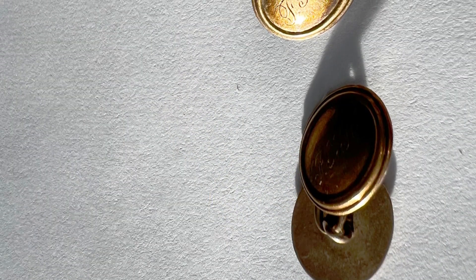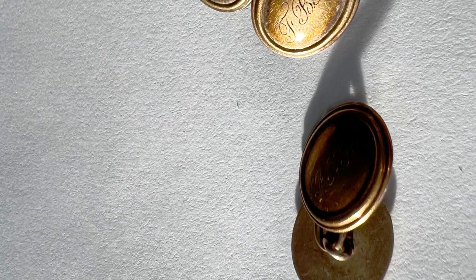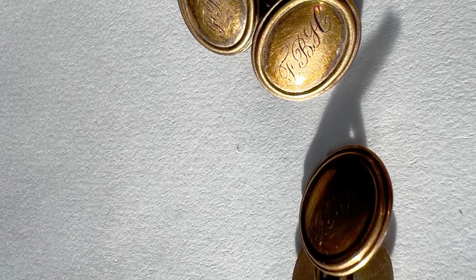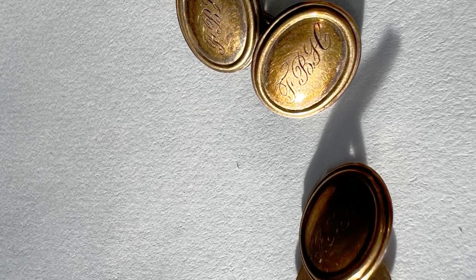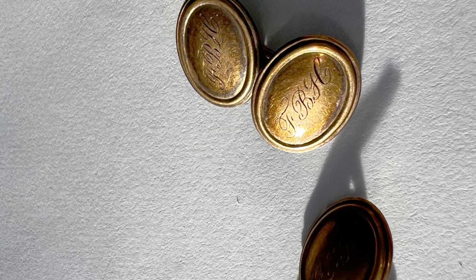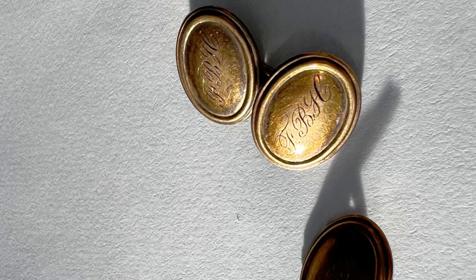These cufflinks are from the late Victorian period and are known as a double panel cufflink. The double panel cufflink is the most common type, consisting of a short post or, more often, a chain connecting two disc-shaped parts, both decorated.